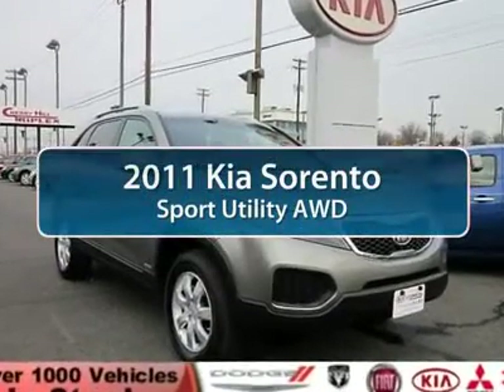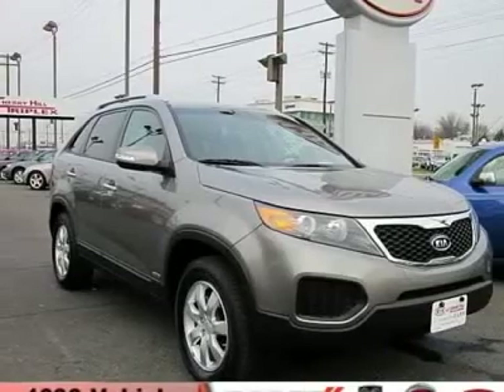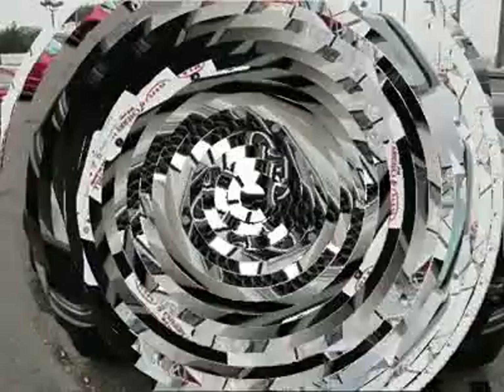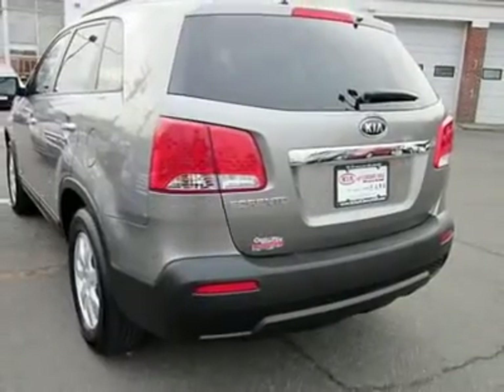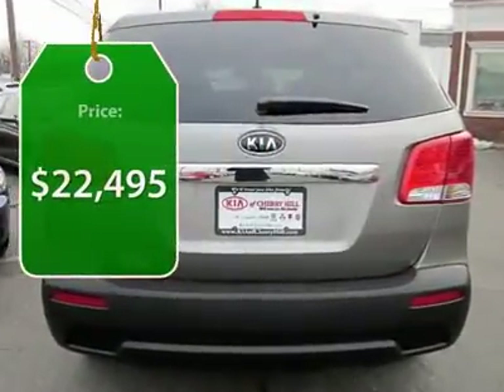The 2011 Kia Sorento is a comfortable riding, powerful compact SUV loaded with impressive standard features. Take one look at its stylish, sleek design and you'll want to cross over to a Sorento — and it is priced below $25,000.